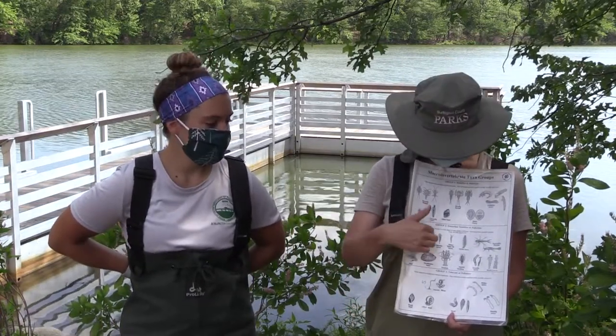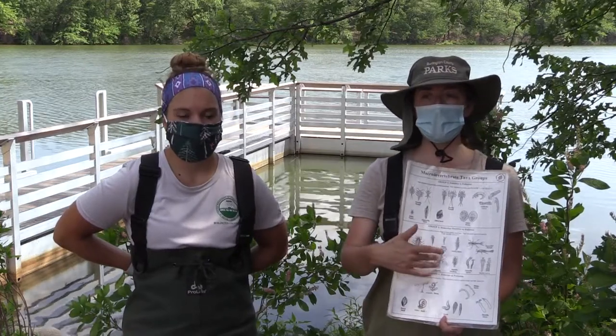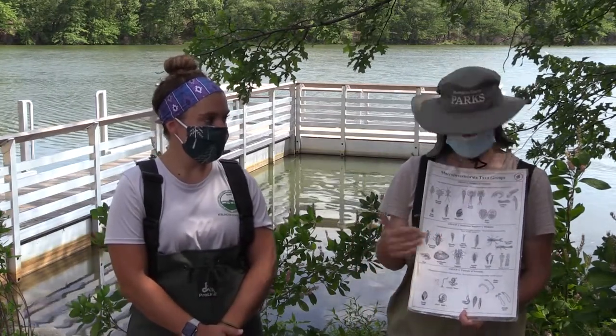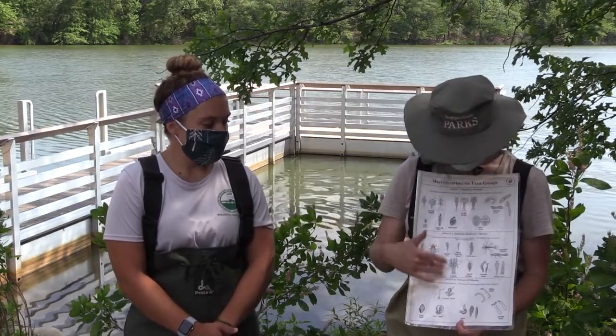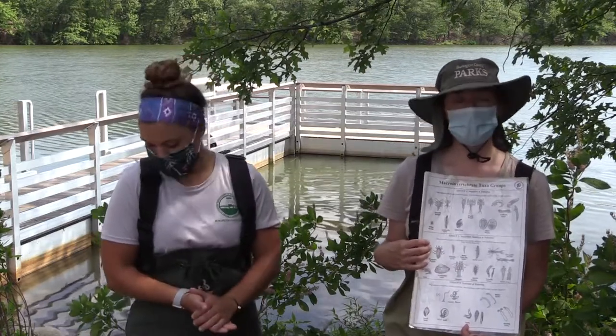These animals are somewhat sensitive to pollution, so they are telling us that the water quality is okay. And that's good to know — that's what we learned from this seining. Hopefully you can find similar animals if you do this with a net.